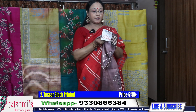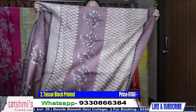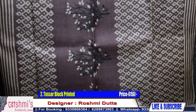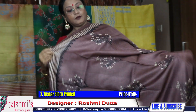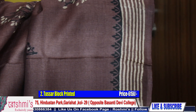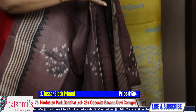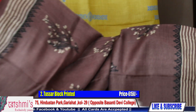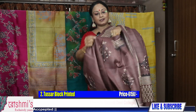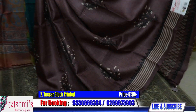Sari No. 2. Another pastel shade. This is also Gachi Tassar. The color is dark milk chocolate — if you mix milk with dark chocolate, that is the color of this sari — with black all over print.